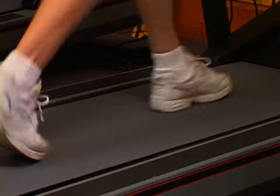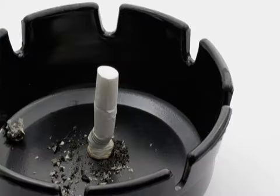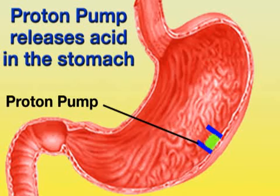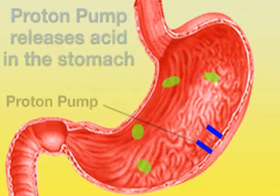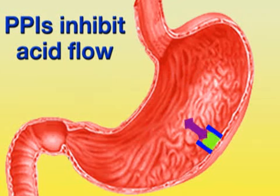Your physician may also recommend other changes like losing weight if you're obese and ceasing use of tobacco products if you smoke. Because GERD is more serious than just basic heartburn, your doctor may prescribe a type of medication called proton pump inhibitors, or PPIs. Acid is released in the stomach via a device known as a proton pump. PPIs block the pump from releasing acid, which prevents acid leak and the consequent heartburn.